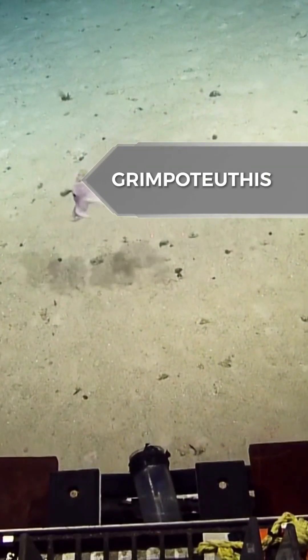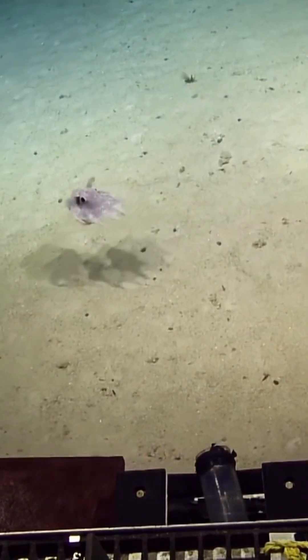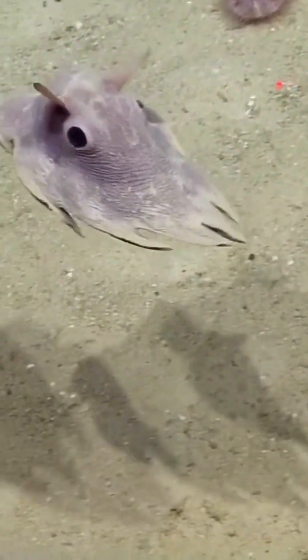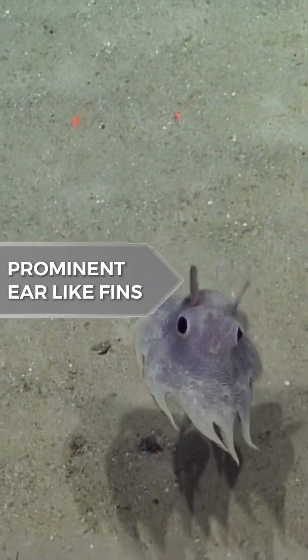This is a Grimpoteuthis, which is a genus of pelagic umbrella octopuses known as the Dumbo octopuses. The name Dumbo originates from their resemblance to the title character of Disney's 1941 film Dumbo, having a prominent ear-like fin which extends from the mantle above each eye.